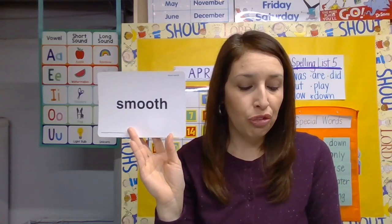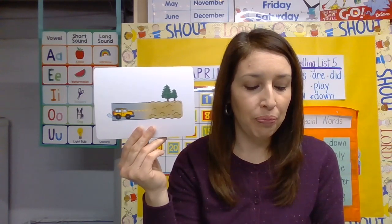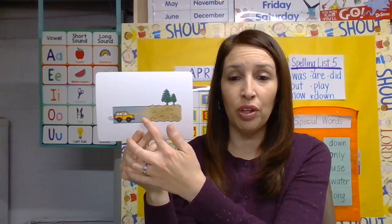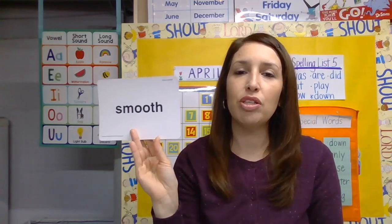Next word is 'smooth.' When something is smooth, it has an even surface that you can feel by touching it — it's not rough or bumpy. In this picture, you see a car on a road with two different types of surface. The part where the car is driving is smooth, and the rest of the road is rough or bumpy. Say 'smooth.'